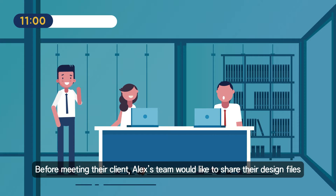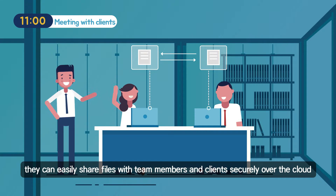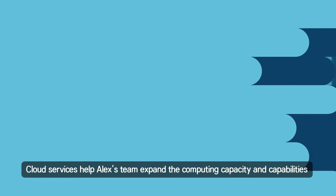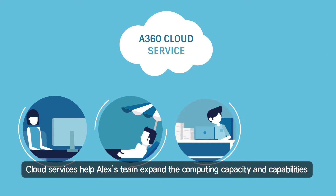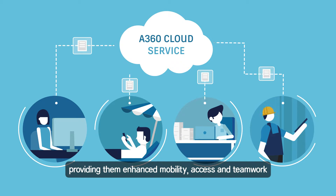Before meeting their client, Alex's team would like to share their design files. With A360 cloud service included in their Autodesk Subscription, they can easily share files with team members and clients securely over the cloud. Cloud services help Alex's team expand the computing capacity and capabilities, providing them enhanced mobility, access and teamwork.